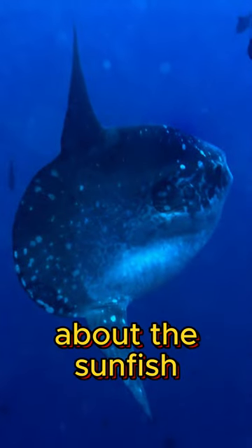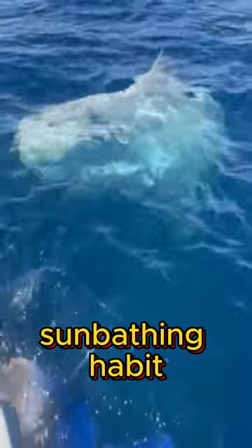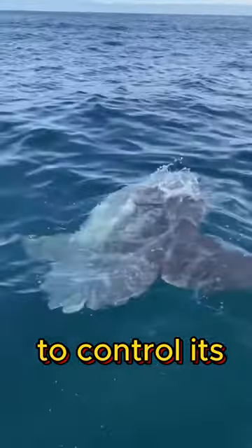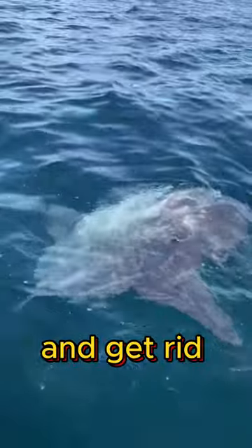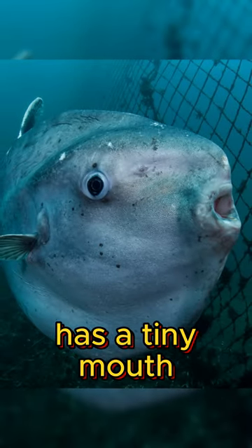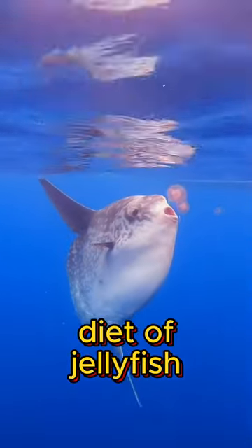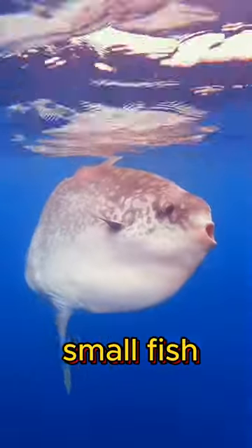One of the coolest things about the sunfish is its sunbathing habit — it may look like it's dead. It does this to control its body temperature and get rid of parasites. Despite being huge, the sunfish has a tiny mouth and no teeth, yet it survives on a diet of jellyfish, zooplankton, and small fish.